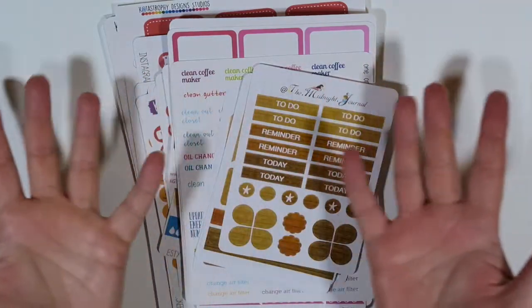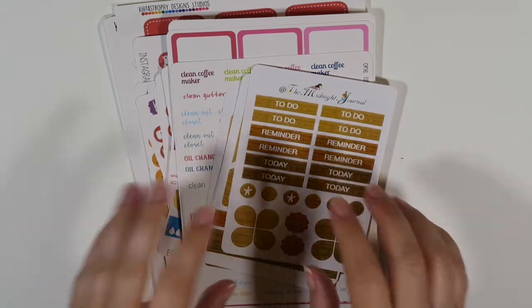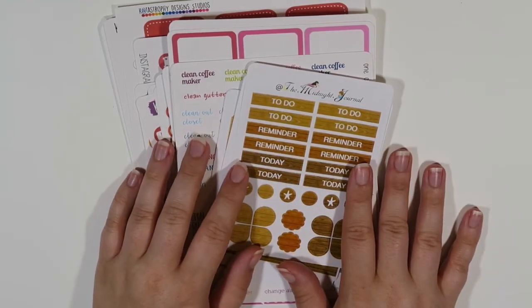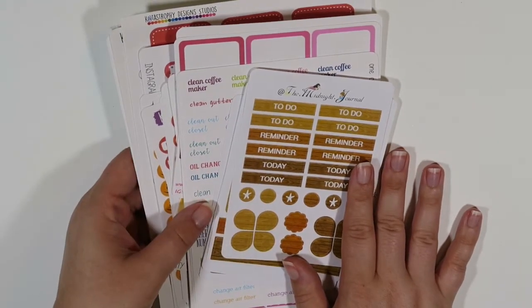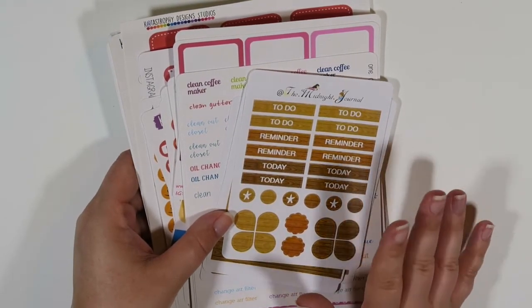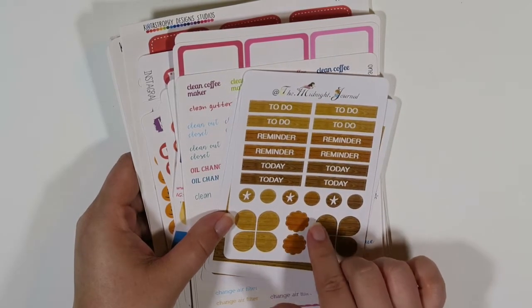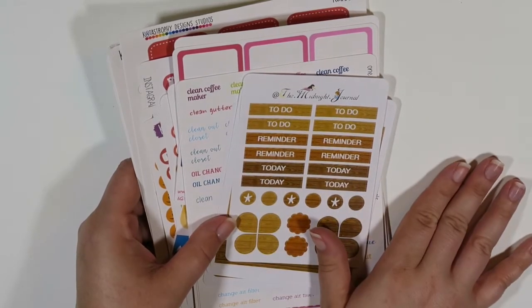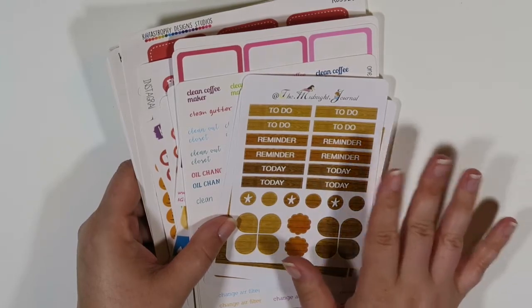Hey everybody and welcome back to my channel. Today we're gonna do a sticker haul. As usual I'm gonna post links below to all the sticker shops I'm talking about. There are a couple that I have sneaky little coupon codes for, so definitely check these places out. There might be some repeats because I honestly don't remember if I posted about a couple of these, but whatever — we're gonna have some fun and look at some stickers. Okay, let's get into this.